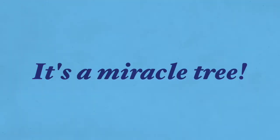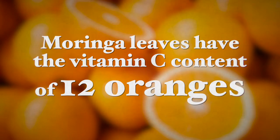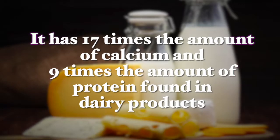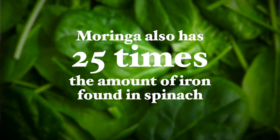The second reason Moringa is known as the miracle tree is due to its wealth of nutrients. 100 grams of Moringa contains 10 times the beta-carotene found in carrots, which supports healthy vision, healthy reproduction, embryonic growth and development, a healthy immune system, and cell differentiation. Moringa leaves also have the vitamin C content of 12 oranges, protecting the body from free radical damage and from pollutants and toxins. Moringa also has 17 times the amount of calcium and 9 times the amount of protein found in dairy products, supporting bone health and muscle tissue. And Moringa has 25 times the amount of iron found in spinach, in a much more absorbable form.